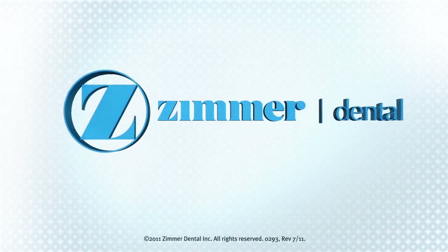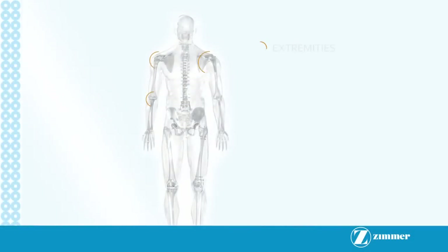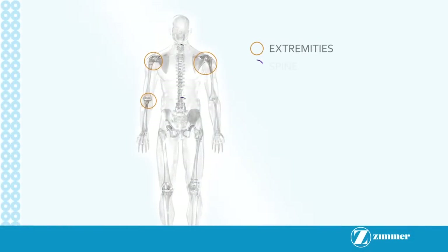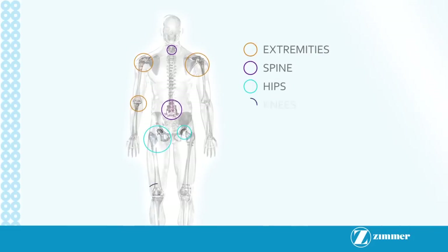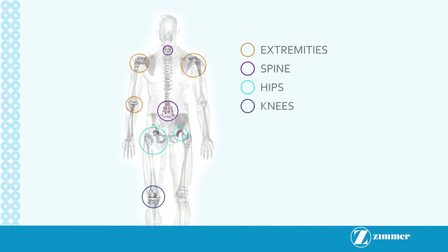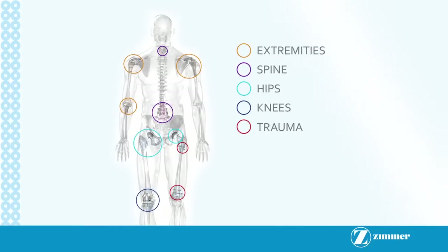Zimmer Holdings Inc., parent company of Zimmer Dental Inc., is a worldwide leader in the design, development, manufacturing and marketing of reconstructive orthopedic implants, including joint and dental, spinal implants and trauma products, and related orthopedic surgical products.